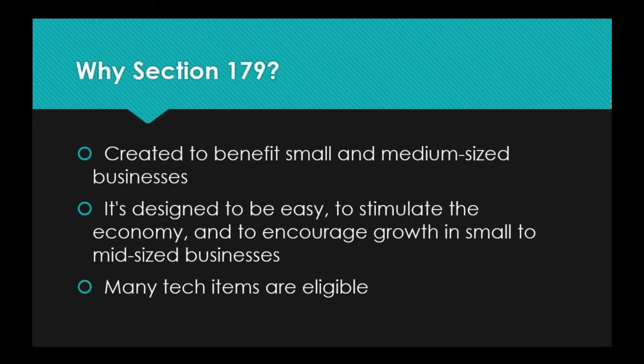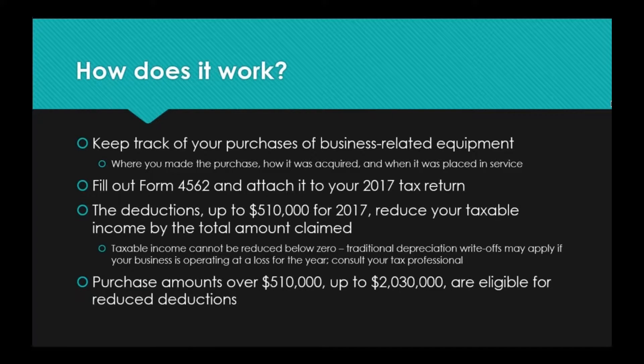It might seem a little strange getting tax information from your IT company, but we're doing it for good reason — we want to make sure you have all of the best tools to succeed in your business, not just the IT stuff. So how does Section 179 work? First of all, you are going to want to keep track of your purchases of business-related equipment. You're probably doing that anyway, but you want to make sure that you keep track of where you made the purchase.